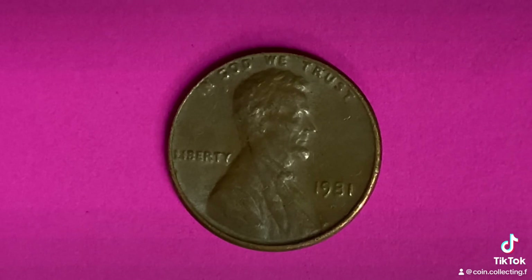We are currently enjoying a look at the front of the coin, or you may call this the obverse of the coin, or simply heads.